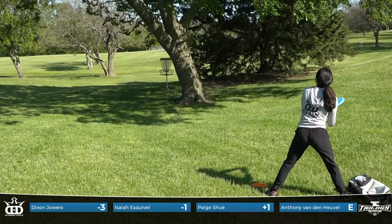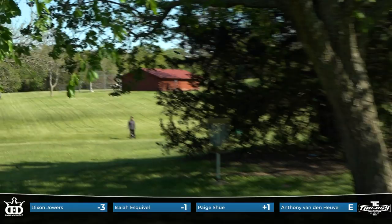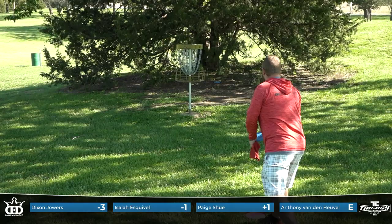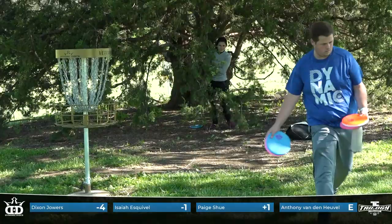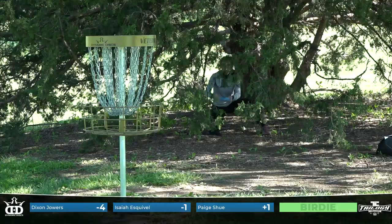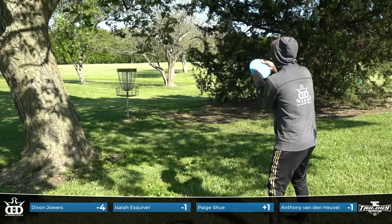Paige ended up with this tree right in between her and the basket — it looked like a great shot. Forehand approach — that's actually going to put her inside this cedar there, but close enough that she should have a good look. That might be the first forehand I've ever seen Paige throw. She doesn't throw them often. Isaiah crunched it way too far, so he's going to have to pitch around the tree. This is Dixon to go four for four — he was feeling the putting green today. Anthony effectively tapping out. Not an easy putt from inside the tree there for Paige from a knee, but she makes it happen.